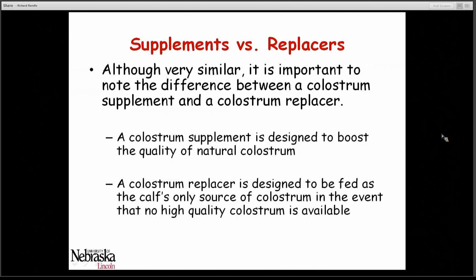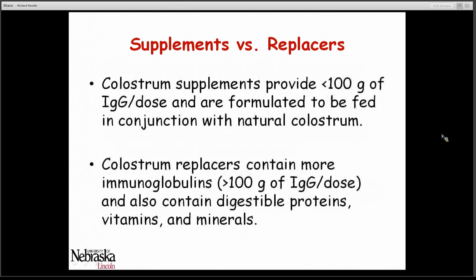Supplements and replacers are very similar but it's important to note there is a difference. A colostrum supplement is designed to boost the quality of natural colostrum a calf is receiving, while a replacer is designed to be fed as the only source of colostrum when no high-quality colostrum is available. Colostrum supplements typically provide less than 100 grams of IgG per dose and are formulated to be fed in conjunction with natural colostrum. Colostrum replacers have been concentrated so that IgG content is greater than 100 grams per dose, and typically also contain other digestible proteins, vitamins, minerals, and other nutrients.